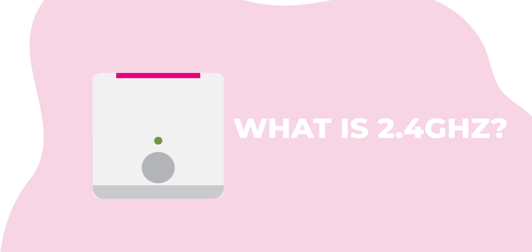So, what is 2.4 GHz and 5 GHz? I know it is confusing and some of you may be asking: do you really need to know? Does it really matter and should you even care? Well, to answer all of those questions — yes, you should!